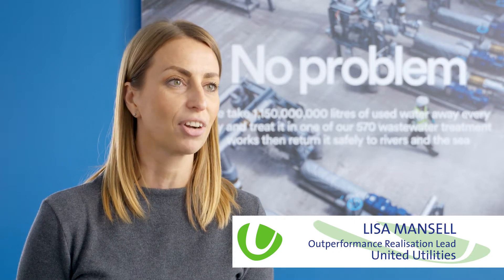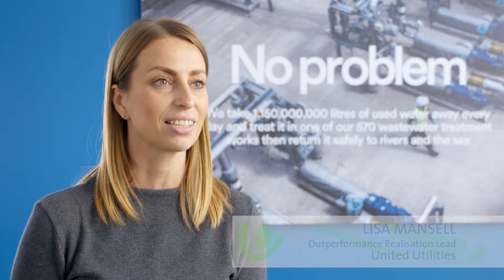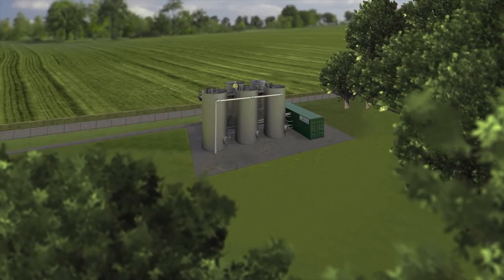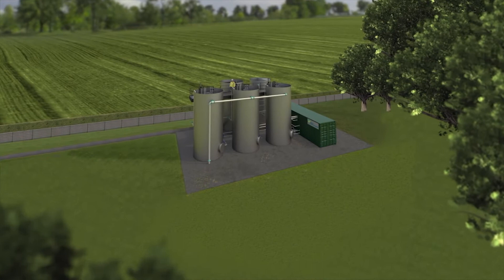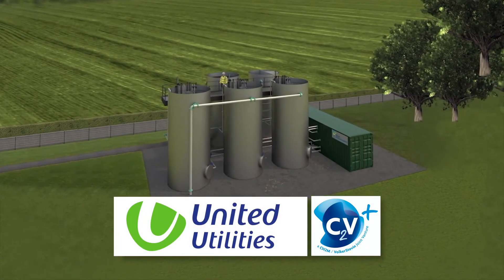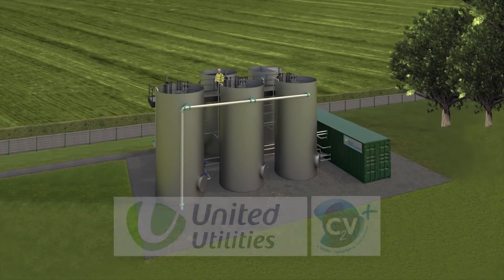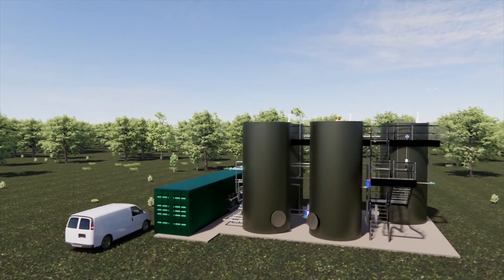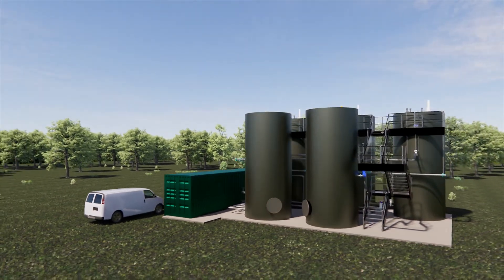Our introduction happened around 2013 where we started looking at the Nareda technology and we were really excited about it then — we're going to be the first water company globally to implement this type of solution. For us to have the largest Nareda plant in Europe and the smallest globally is a great testimony to our innovation capacity at United Utilities.